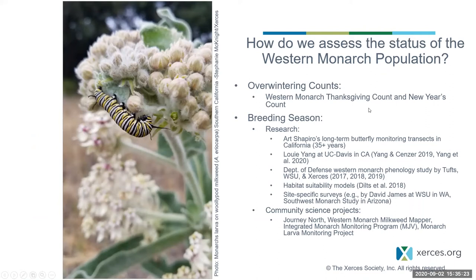We assess the western monarch population primarily through the Western Monarch Count — the Western Monarch Thanksgiving Count and the New Year's Count — which occur annually during the overwintering period on the California coast and into northern Baja. We can also get a pulse on the population through breeding season surveys, most notably Art Shapiro's long-term butterfly monitoring transects in California. Community science projects such as Journey North, the Western Monarch Milkweed Mapper, Monarch Joint Venture's Integrated Monarch Monitoring Program, and the Monarch Larva Monitoring Project also provide data.